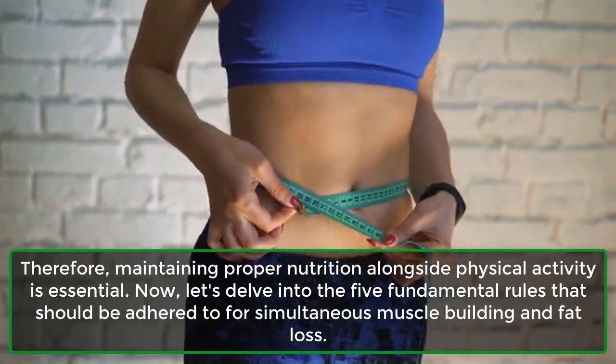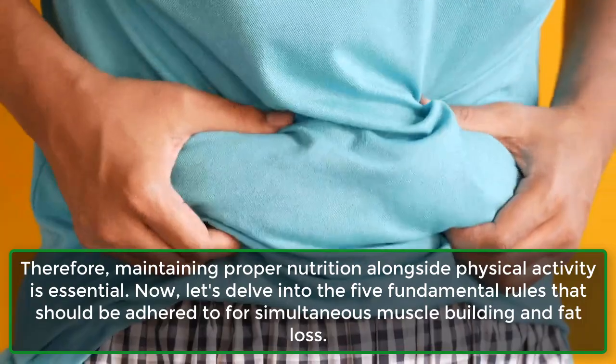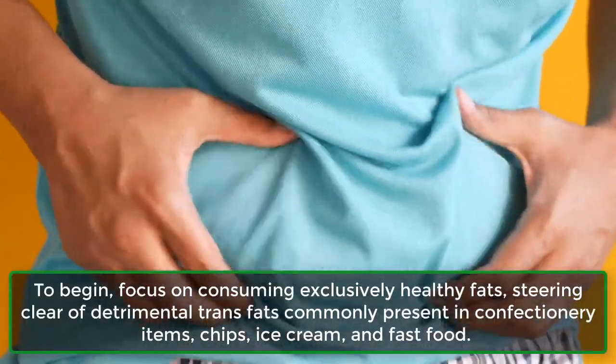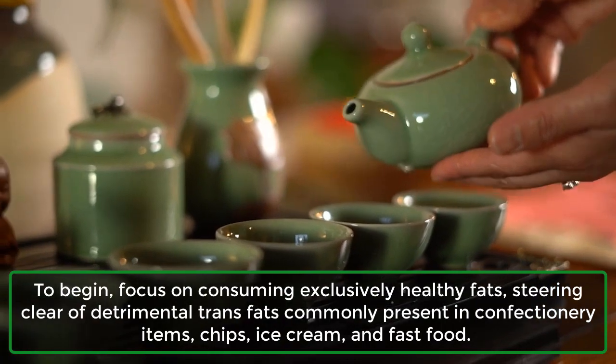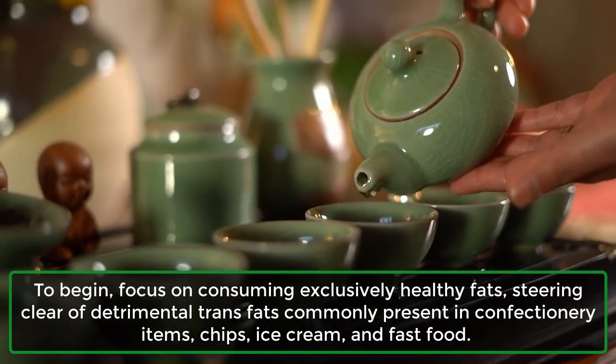Now let's delve into the 5 fundamental rules for simultaneous muscle building and fat loss. Step 1: To begin, focus on consuming exclusively healthy fats, steering clear of detrimental trans fats commonly present in confectionery items, chips, ice cream, and fast food.